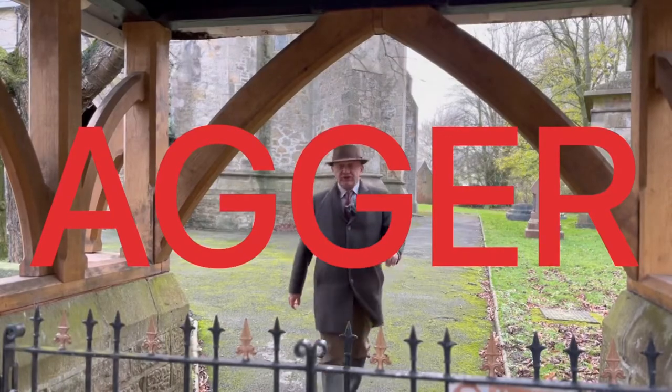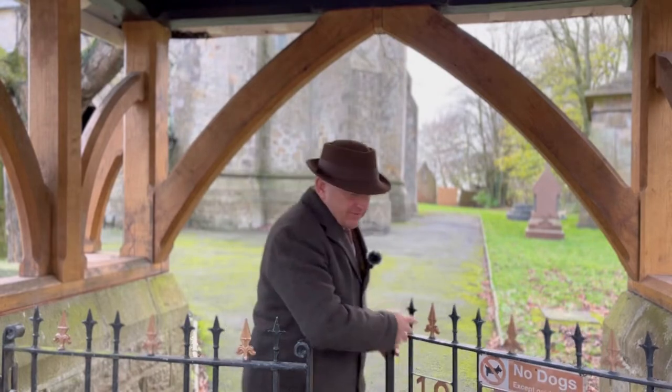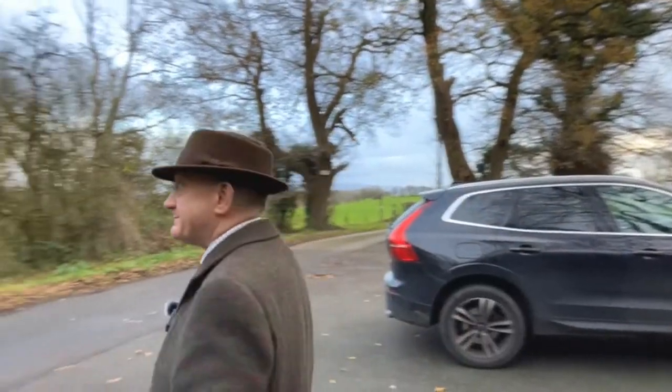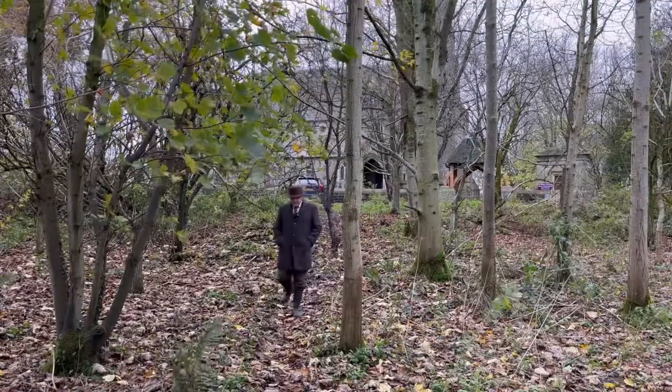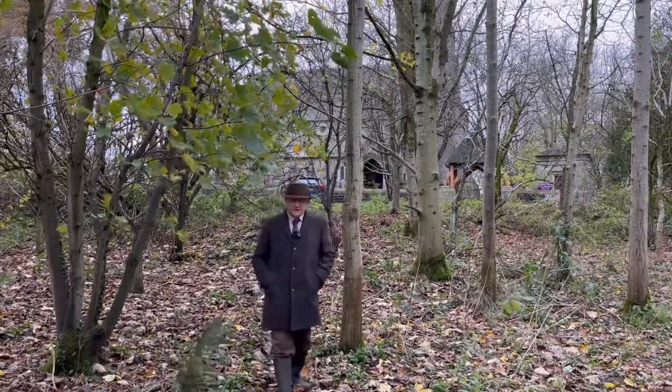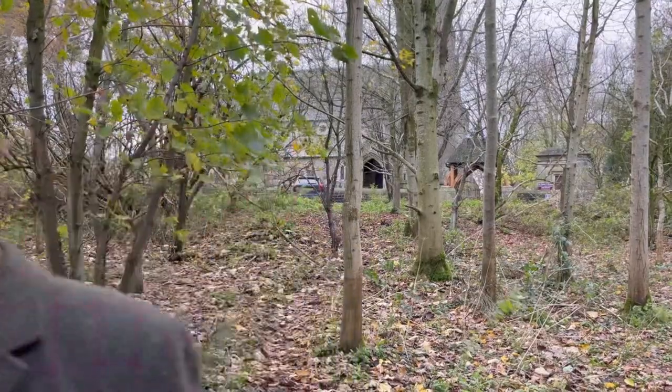A of course is for agar. For A for agar we are at Thurnham Roman Catholic Church, and I am going to invite you to come into the woods with me. We are sticking with this Warton-le-dale to Lancaster road, and the best preserved section of agar is in these woods.